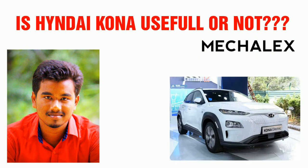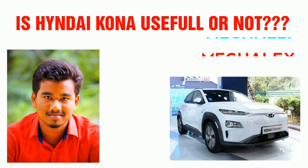The Hyundai Kona is the first electrical vehicle in India. There is a commercialized vehicle in the L3 vehicle category.